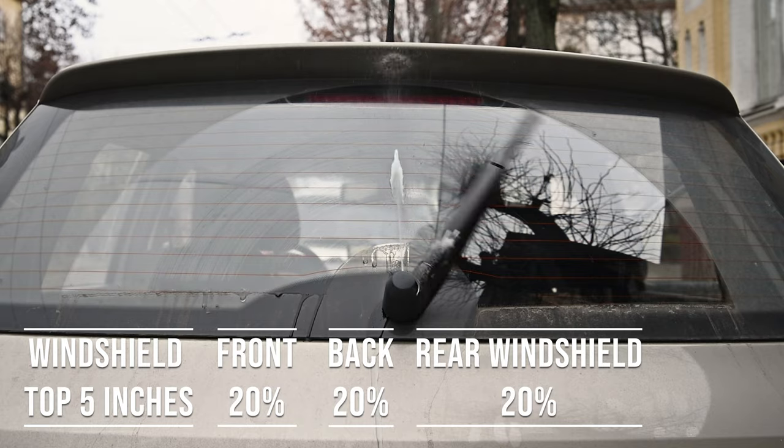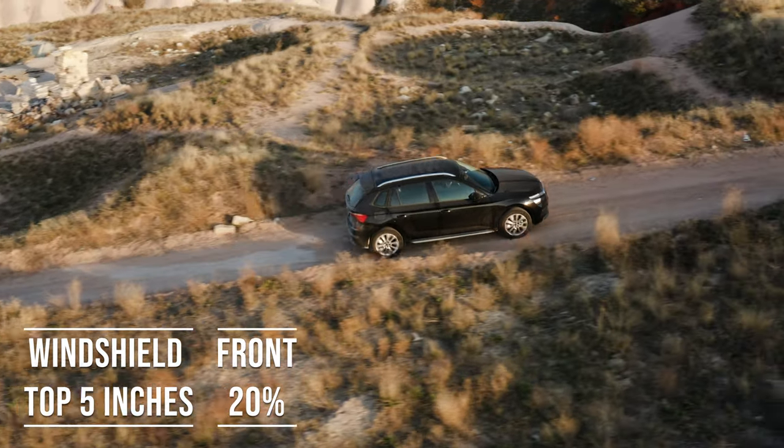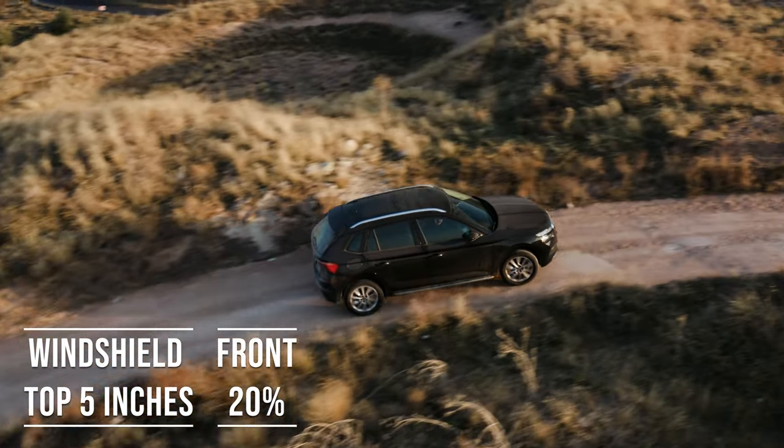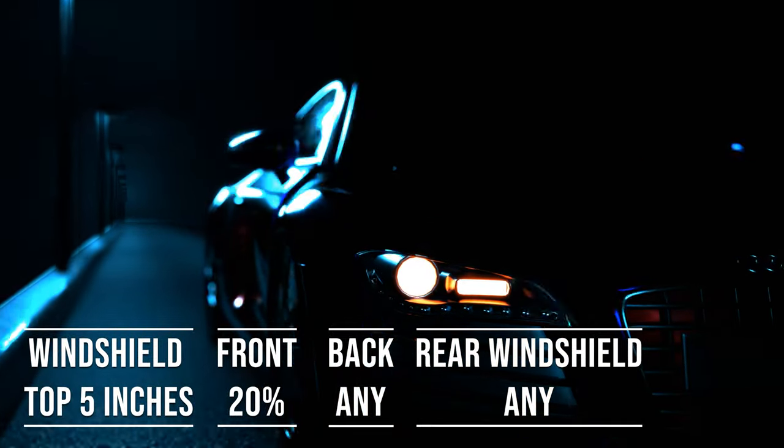Interestingly, the laws apply to multipurpose vehicles as well. So if you're driving an SUV, the top five inches of the windshield can be tinted, the front side windows must allow over 20% light transmission, and you can use any tint darkness for the back side and rear windows.